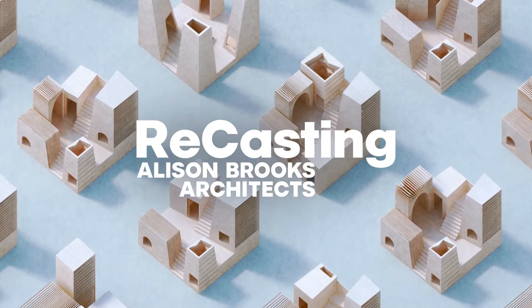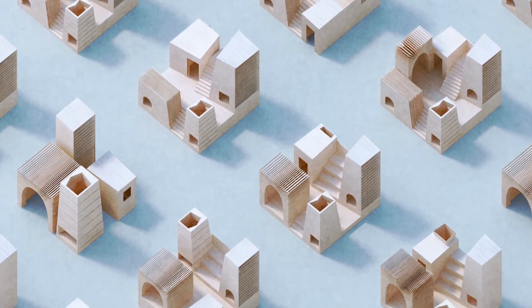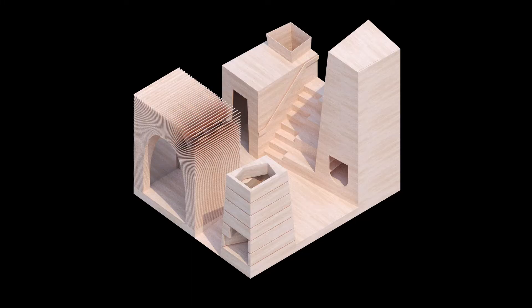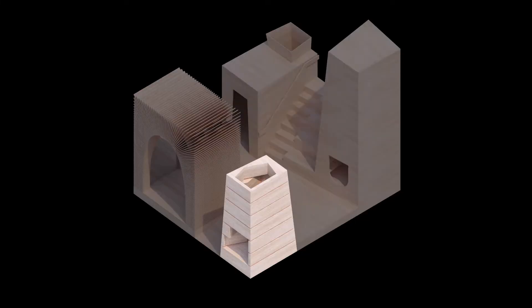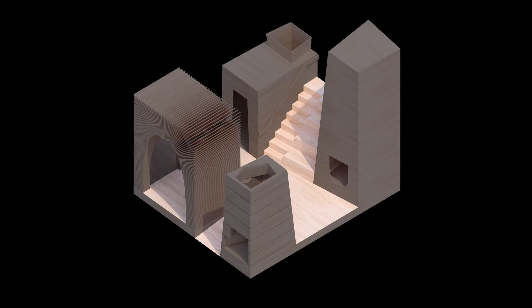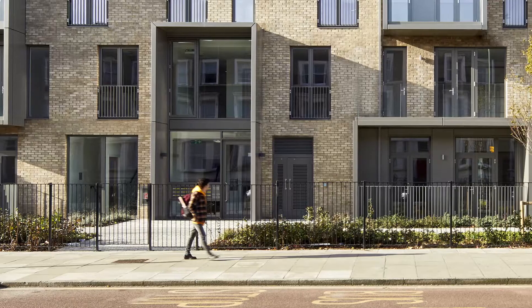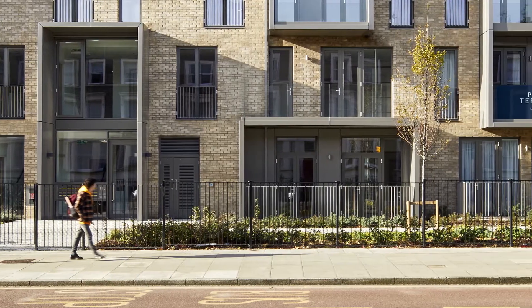With our installation we've decided to focus on five qualities of free space that our work in housing architecture represents. These are threshold, inhabited edges, passage, roof space and framed civic space. We see thresholds as the way in which architecture makes a gesture of welcome,